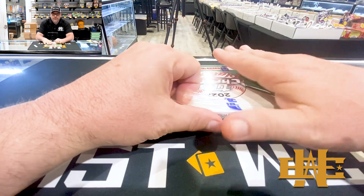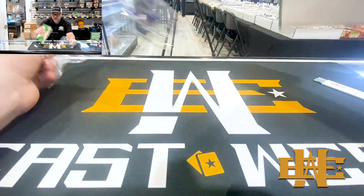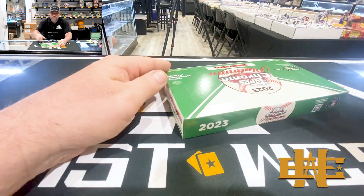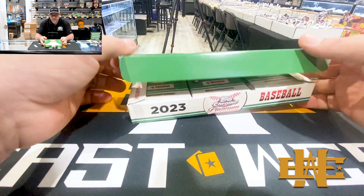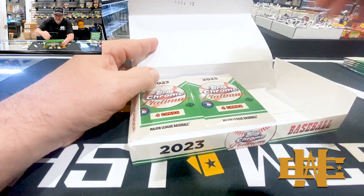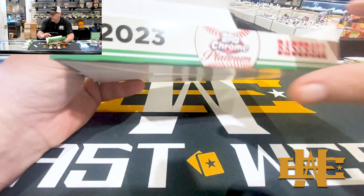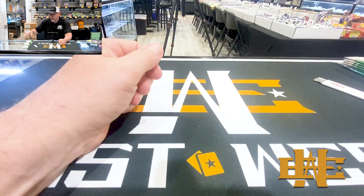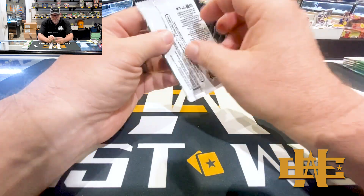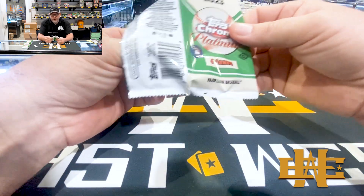This is a brand new release but it's the 2023 draft class, rookie class - so you know, Gunner, Adley, Corbin. We did not get the case hit box, that's all right. You got 24 packs, four cards per pack, so about 100 cards per box. They're just fun to rip every year - I love them.